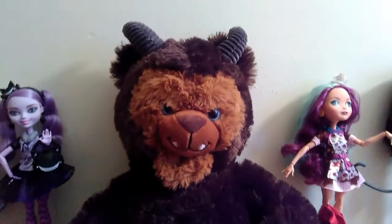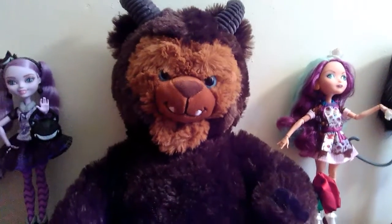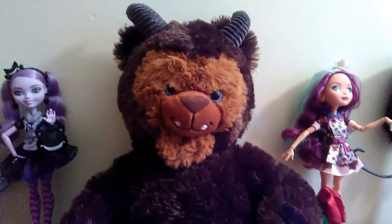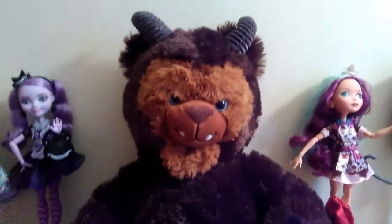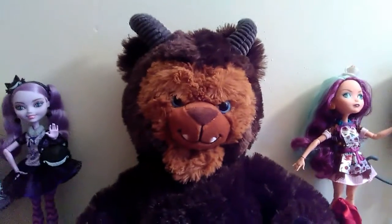Hey everybody, so I wanted to show you this adorable Build-A-Bear Beast stuffed animal that I got before he gets too beat up, because he's kind of become my new stuffed animal that I sleep with. I'm an adult and I still sleep with a stuffed animal, so what?